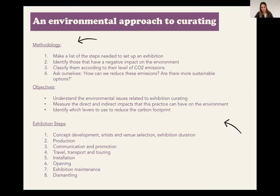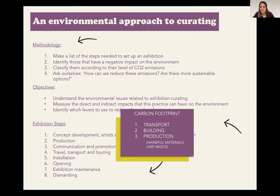When using an environmental approach to curating from the start, I started by making a list of the steps needed to set up an exhibition, then identified those with a negative impact on the environment, and classified them according to their level of CO2 emissions — thinking I should tackle those emitting the most first. Then I asked myself: can I reduce those emissions? Are there more sustainable, greener alternatives available? And can I afford them? I applied this technique to all exhibition steps.